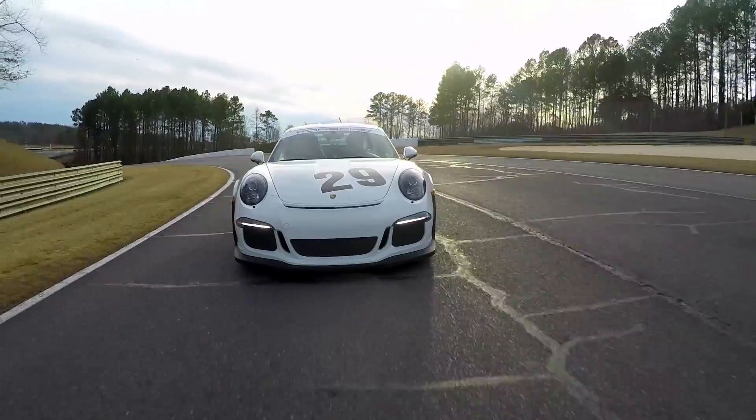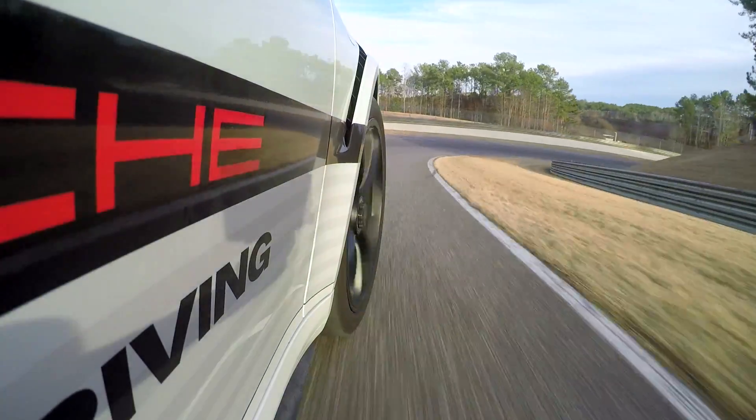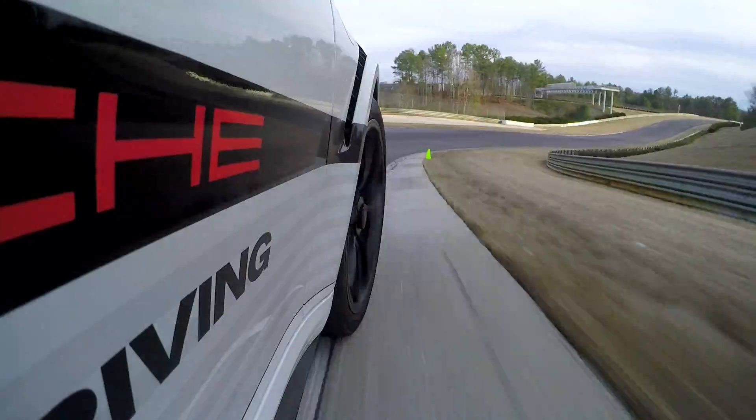We're in an amazing GT3 RS — brand new car, quite a special car. 500 horsepower, rear-wheel drive, the best 911 ever made to date. Really, really special car.